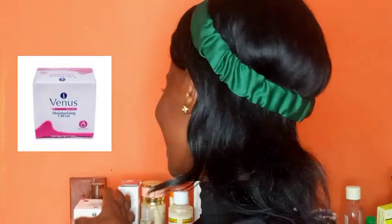So our first product ever we're going to be reviewing on this vlog is Venus. Venus is a moisturizer that is actually not really common like that. Not everybody — people know Venus but people don't really use Venus.